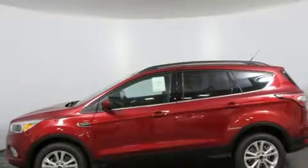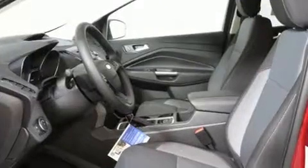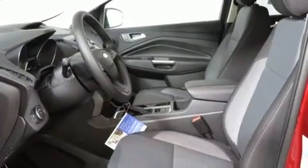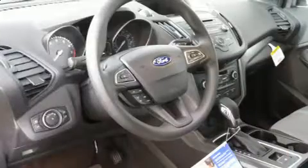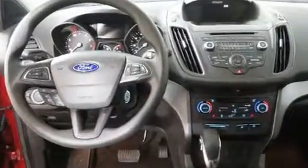Top features include front dual-zone air conditioning, variably intermittent wipers, adjustable headrests in all seating positions, heated seats, and remote keyless entry. Premium sound drives six speakers, providing you and your passengers a sensational audio experience.